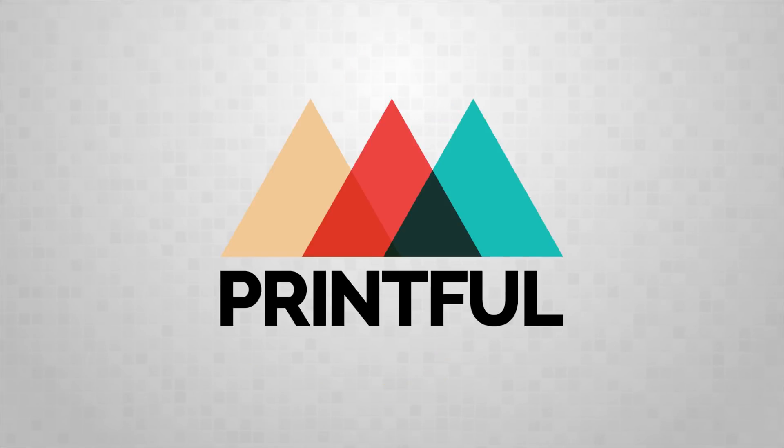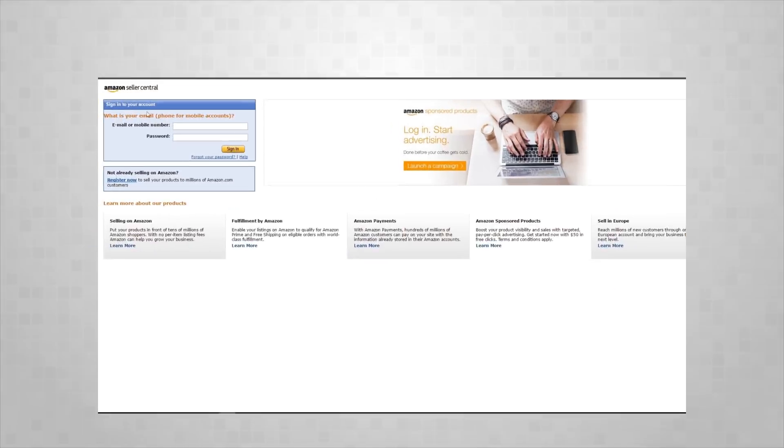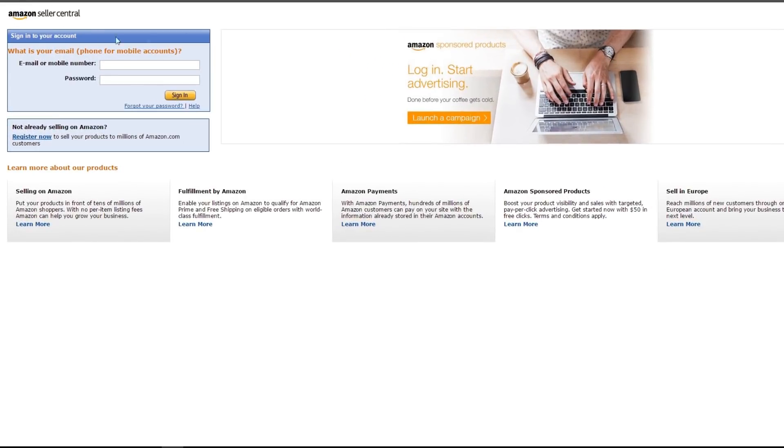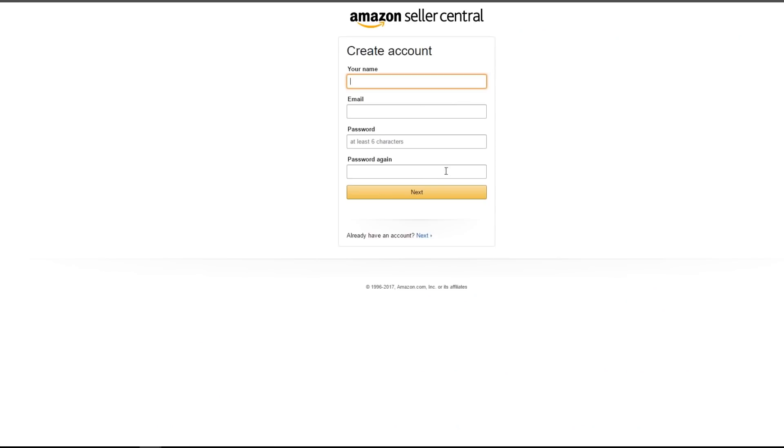First things first, to connect, you need a Printful account and an Amazon Professional Seller account. You can register for Amazon's Professional Seller account over on this page here — there's a link to it in the description below. Note that it might take Amazon up to two weeks to approve your account.